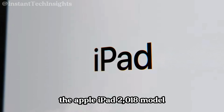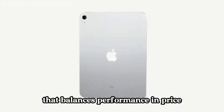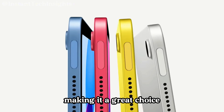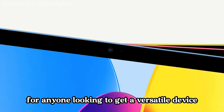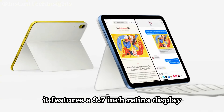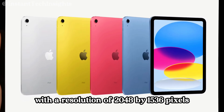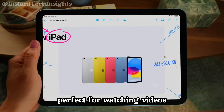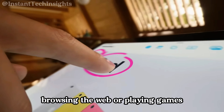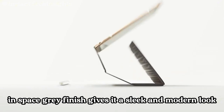Apple iPad, 2018 model. The Apple iPad is a fantastic entry-level tablet that balances performance and price, making it a great choice for anyone looking to get a versatile device without spending a fortune. It features a 9.7-inch Retina display with a resolution of 2048x1536 pixels, providing clear and vibrant visuals perfect for watching videos, browsing the web, or playing games. The space gray finish gives it a sleek and modern look.